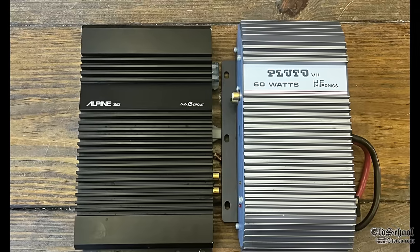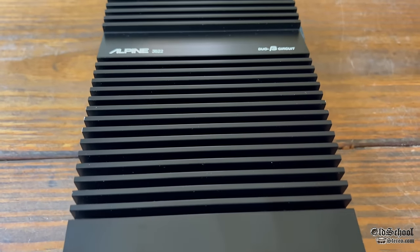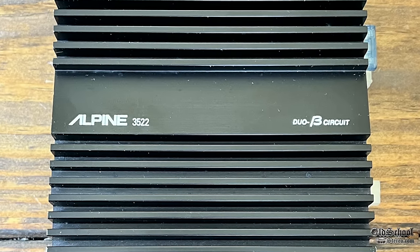In a recent video where I tested this Hyphonics Pluto amplifier, I mentioned this Alpine 3522 as well. This is a small amplifier back from the late 80s into the early 90s — the 3522 with a duo B circuit.